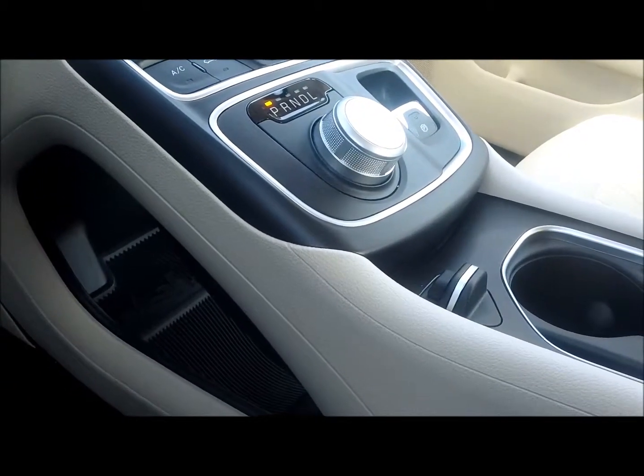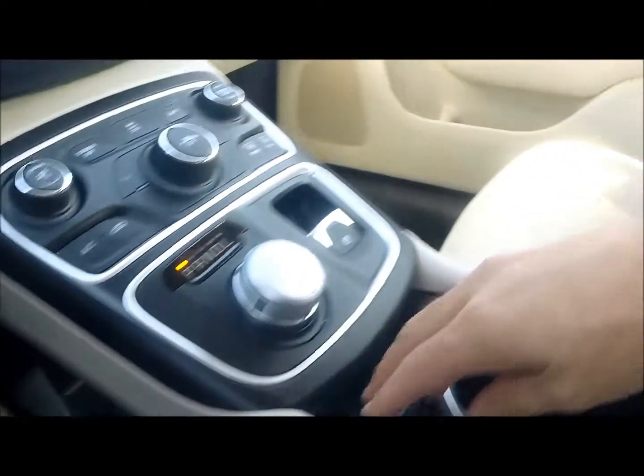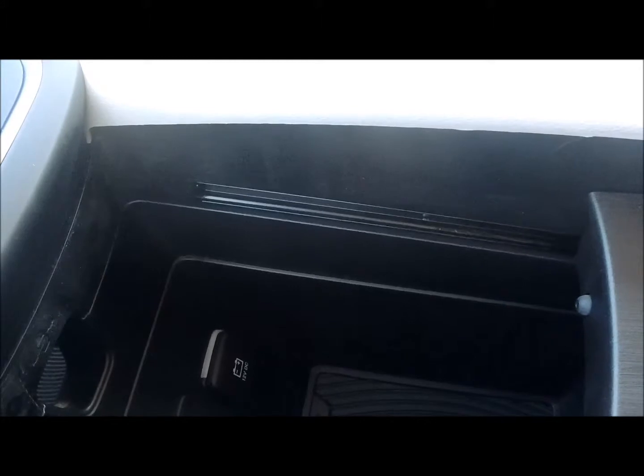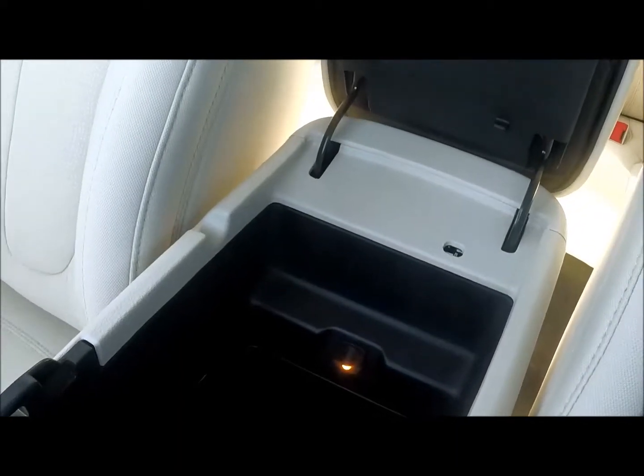There's plenty of storage underneath in this vehicle as well. Underneath the center stack you can see that there's some down there. Underneath the cup holders, you also get your entertainment with your auxiliary port, USB port, and charging port — and then, of course, in your center console as well.